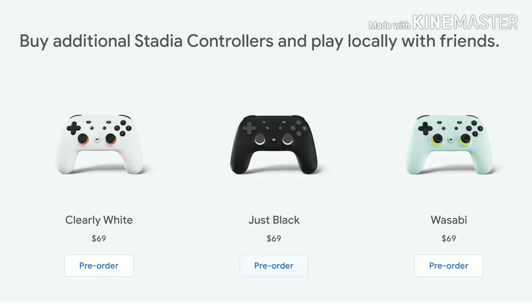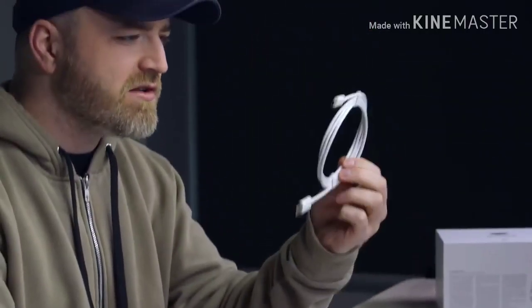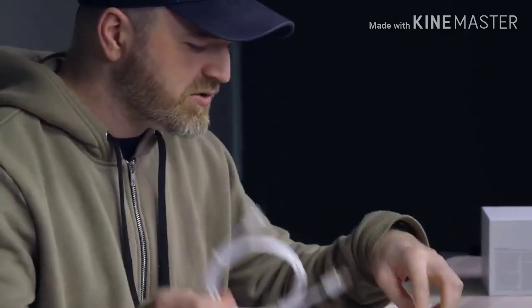Clearly white, just black, and wasabi. Does it feel like an Xbox controller? I'd say it's a little lighter. So also in the package, we have a fairly long USB Type-C cable to charge it up.